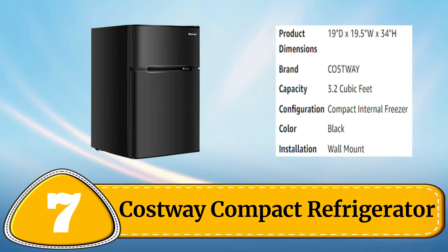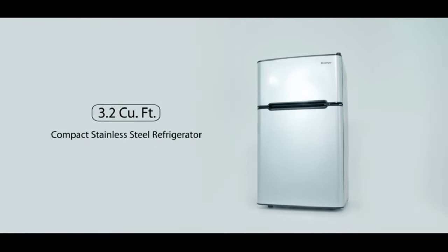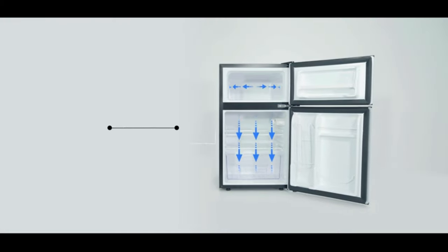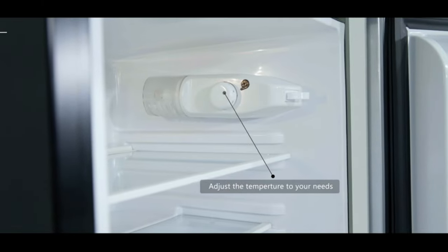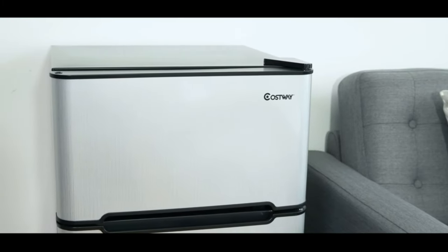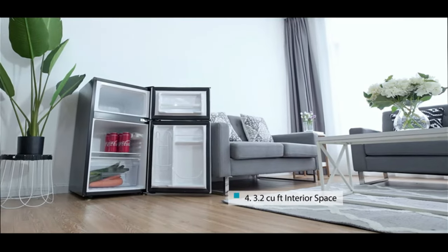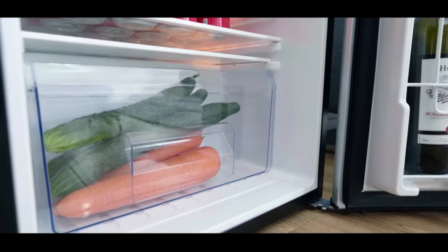Number 7: Costway Compact Refrigerator. The Costway Compact Refrigerator is an excellent choice for those seeking a reliable and functional fridge. With a 3.4 cubic feet capacity, it features adjustable shelves, a crisper drawer and door bins for customized storage options. The reversible door and adjustable thermostat make it easy to adapt to any space and temperature needs. The fridge also includes a built-in can dispenser and a bottle holder in the door.